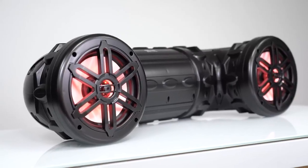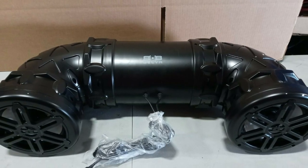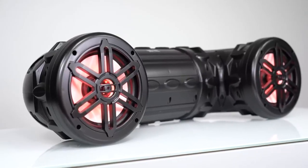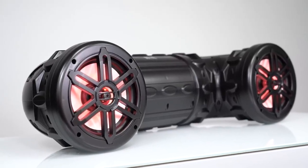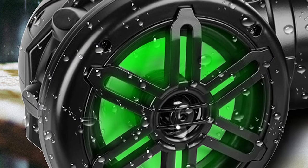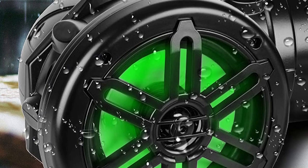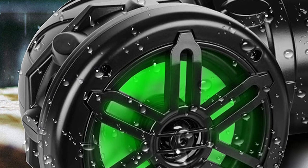The Belva BSATB solves that problem with the ability of its dual 8-inch speakers to reach up to 600-watt peak, 300-watt RMS, with titanium dome tweeters that bring out the rich highs that you don't get from most competitive speakers. Beyond great sound, the Belva BSATB is outfitted with colorful LED lights to add a little bling to your ATV. You can even customize the speed, brightness, and color with the included remote control.